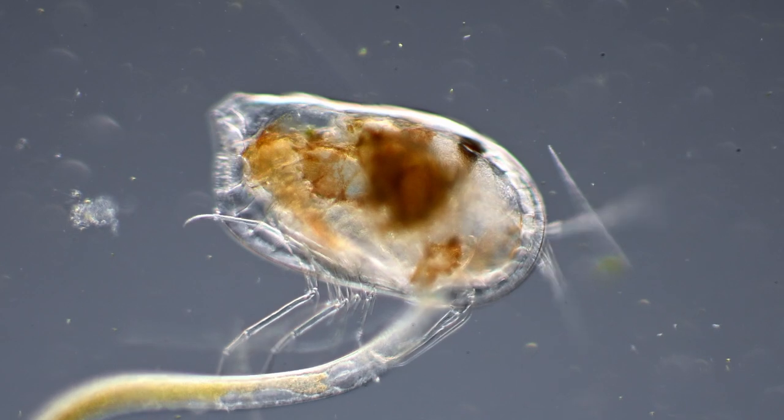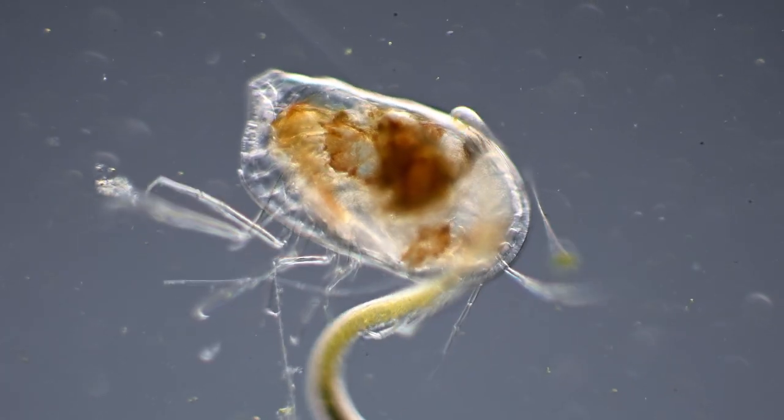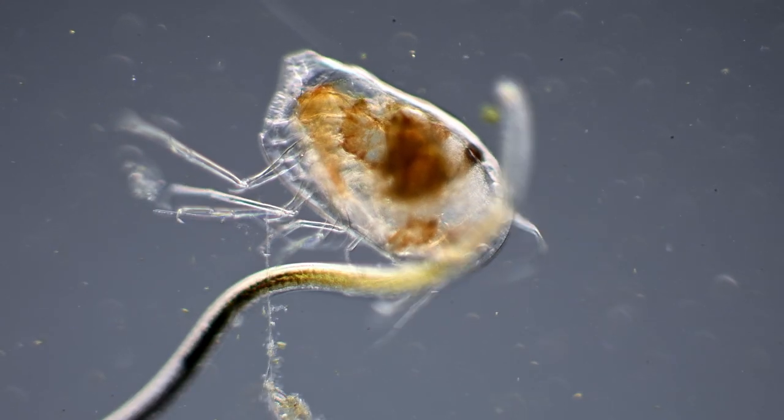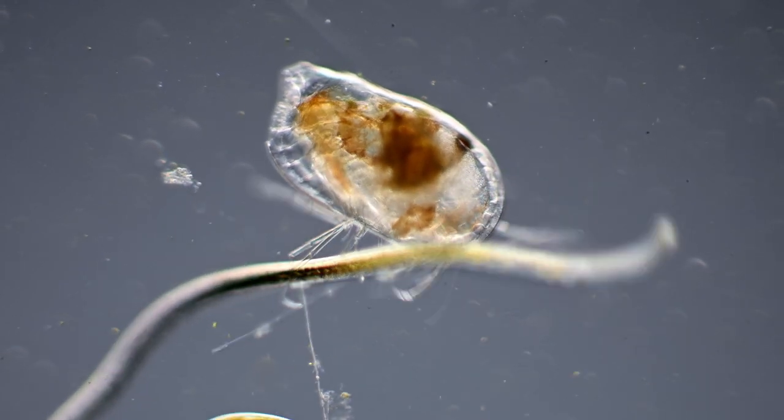I also found another tiny and very common crustacean in my samples: the ostracod. This one is wrestling a roundworm, but we will have a look at those another time.